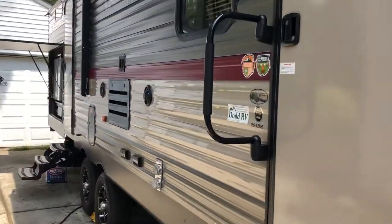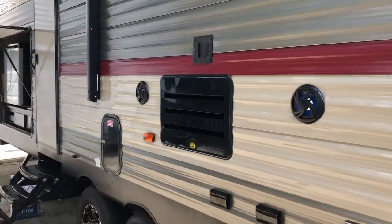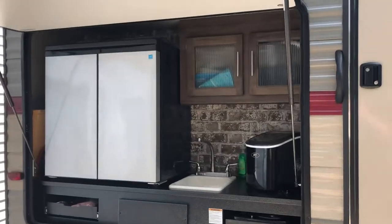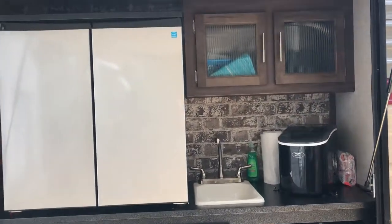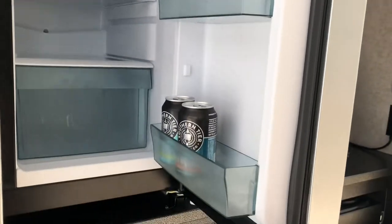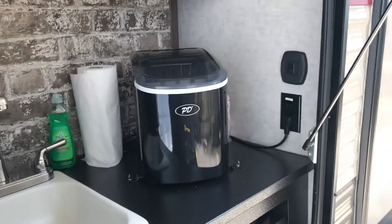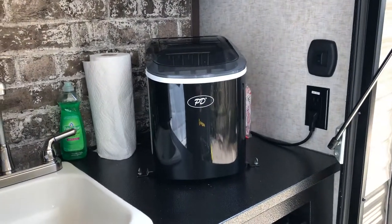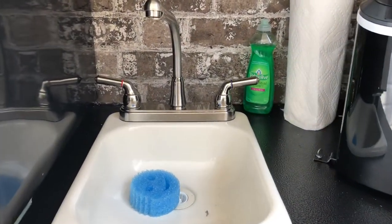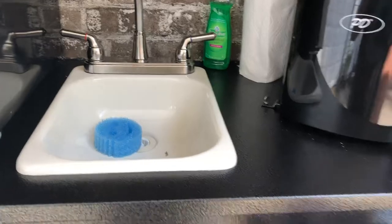I'll take you back here first. One of my favorite parts is this outdoor kitchen. You can see it's pretty well stocked — it's got a refrigerator freezer. Not much in here yet, we're getting ready to go, just a couple of essentials. On the freezer side I've got some frozen burgers and stuff. It does come with an ice maker, which is a nice feature.